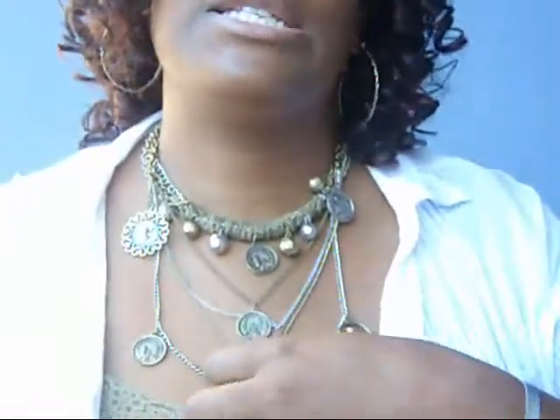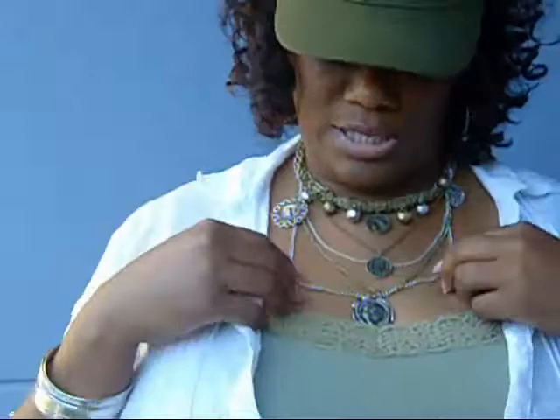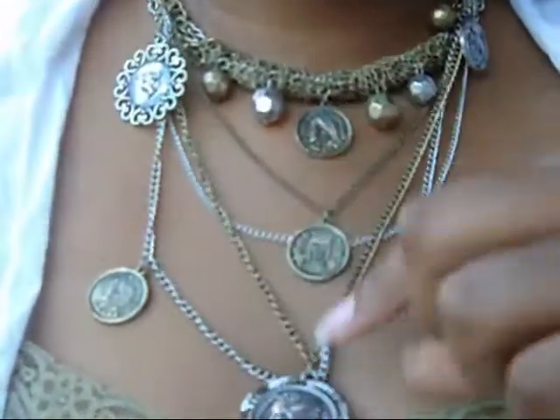I am rocking some copper tone style earrings. This necklace I got from Dots — it has a whole lot of ringlets and looks like a bunch of coins. I really love it and it was on clearance for nine bucks.